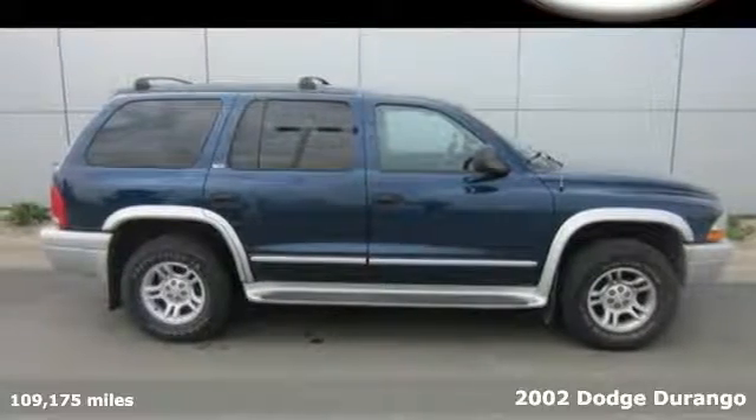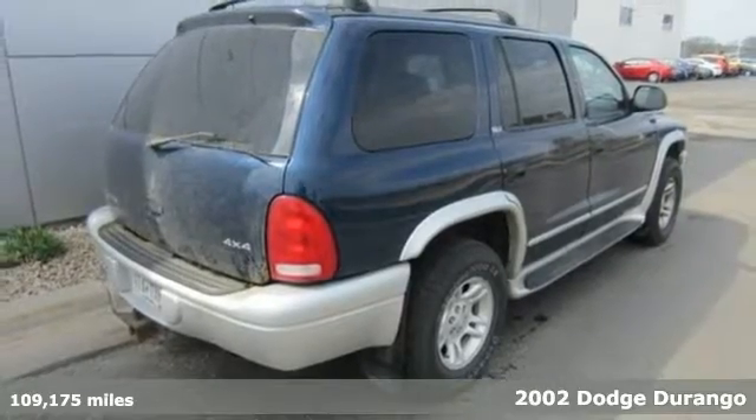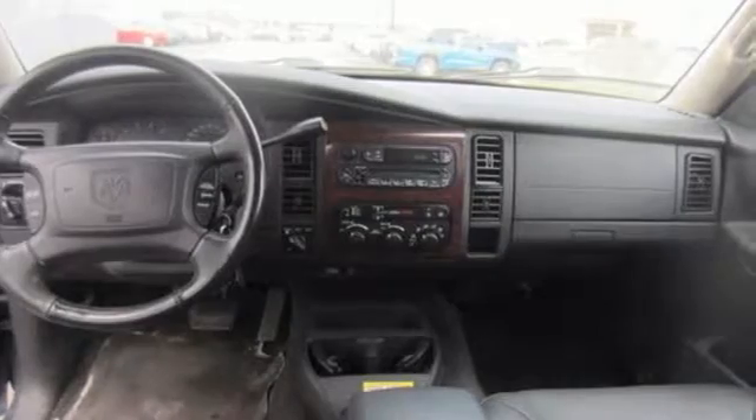Here's a 2002 Dodge Durango. Standard safety features include dual front airbags, rear wheel anti-lock brakes, intermittent wipers and power brakes.